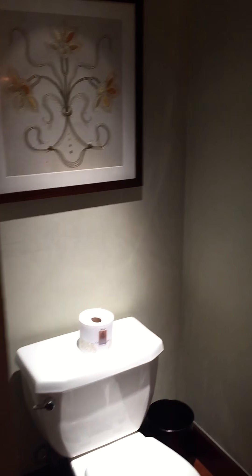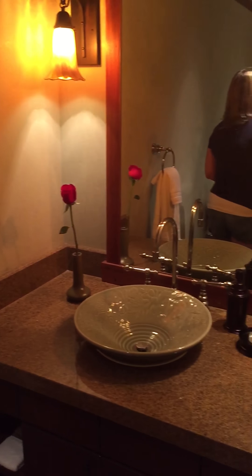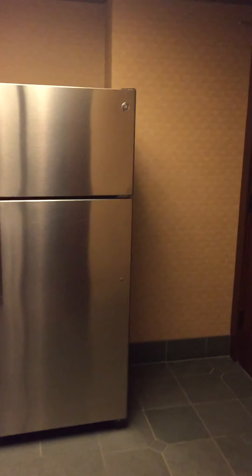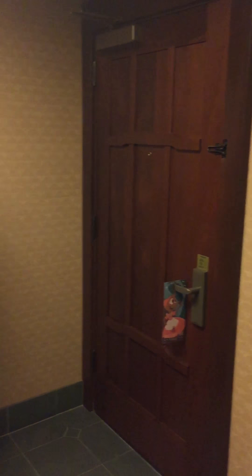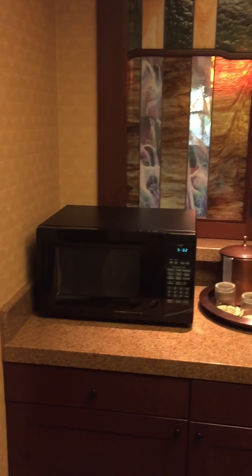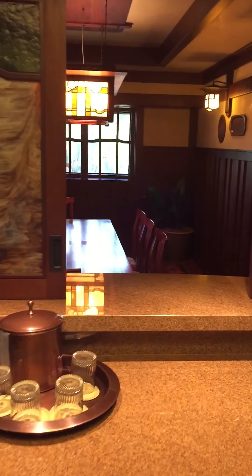We have a powder room with a real rose — oh, this is so beautiful. And across we have a full-blown little kitchen, another entrance there, and that opens up into a dining area.